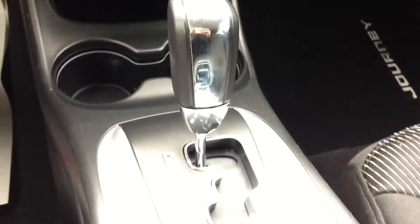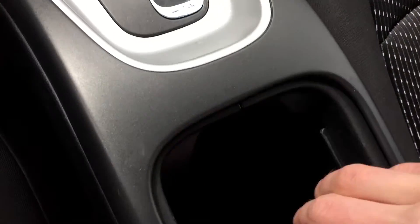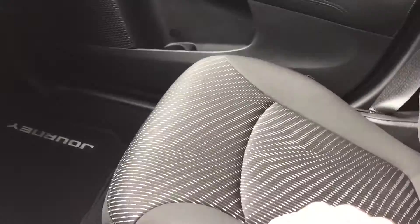Now we'll go past the gear shift — we'll open this up because in here is where you will find the auxiliary, USB, and then another 12-volt, so two of those in total. The passenger seat looks great, so does the back. There's a good amount of room for everybody, and you've got some good storage space in the back.